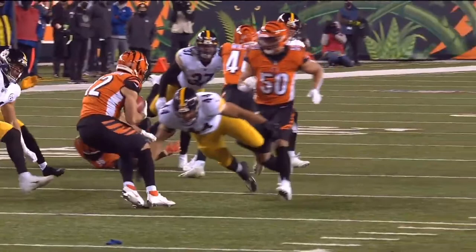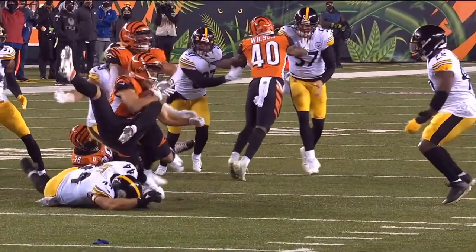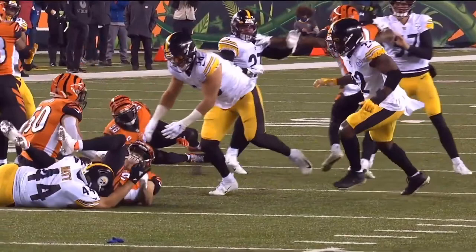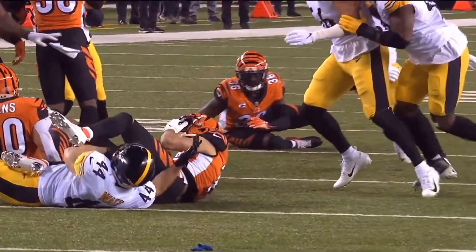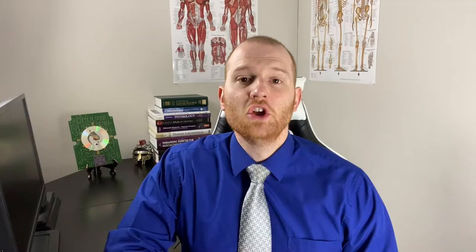In Derek Watt's case, he was running so fast and the impact was so great on his skull that he did lose consciousness and we saw this abnormal posturing. Although he does not have a textbook presentation of decorticate posture, we see that the arms are stuck in flexion and his legs are extended as he is unconscious on the ground. Therefore, it makes a lot of sense that he was seen in the medical tent and ruled out for the remainder of the game.